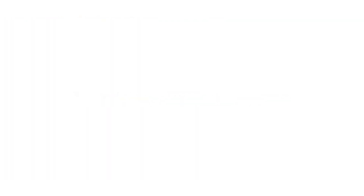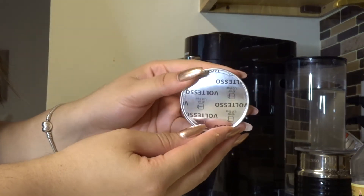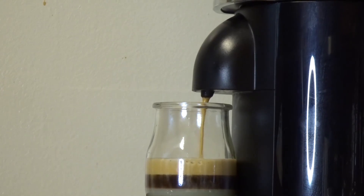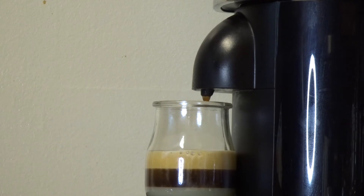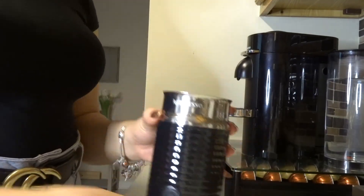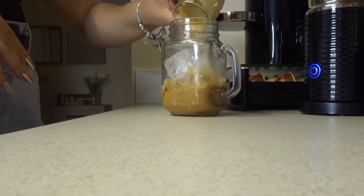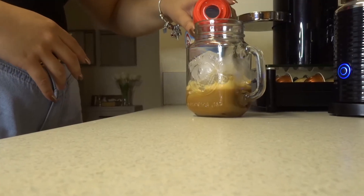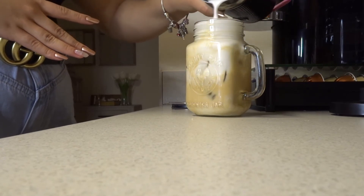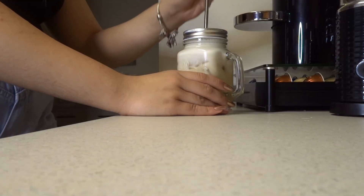This next one is really simple — it's the white chocolate mocha. We're gonna start with white chocolate drizzle and two pumps of white chocolate syrup, then do one shot of Vopresso espresso. We mix it until it starts turning a light brown color. Then we add milk to the little frother machine, add the coffee to the cup with ice, add the cream, mix both together, add the frothed milk, mix it all together, and it's done!